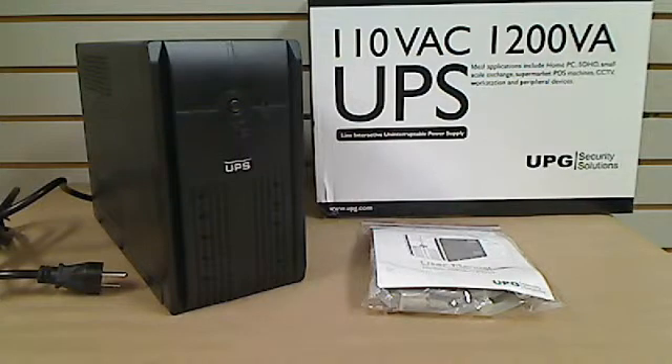UPG Security Solutions UPS. Ideal for homes, PCs, small-scale exchange, supermarkets, POS machines, CCT workstations, and peripheral devices.